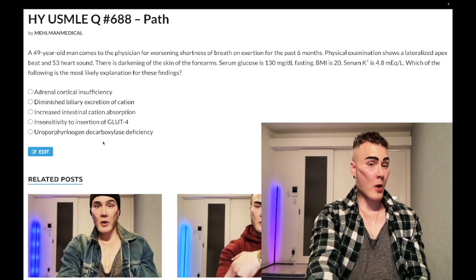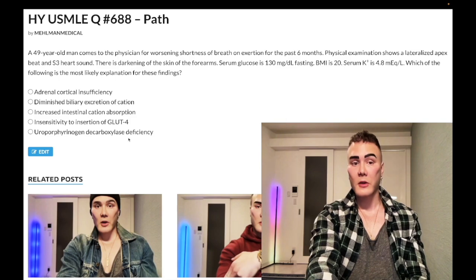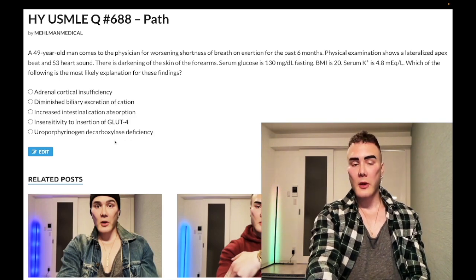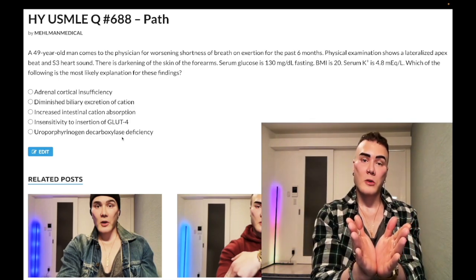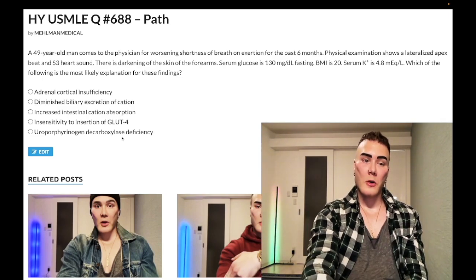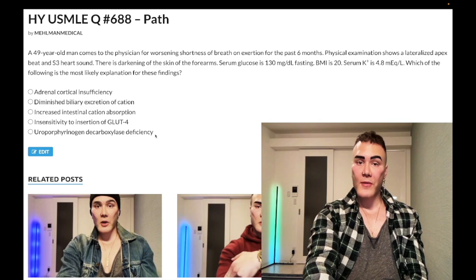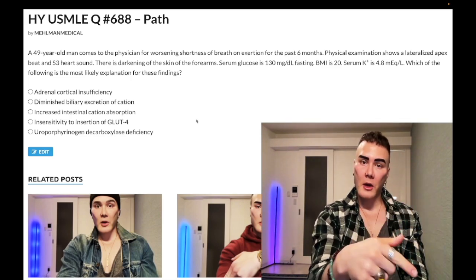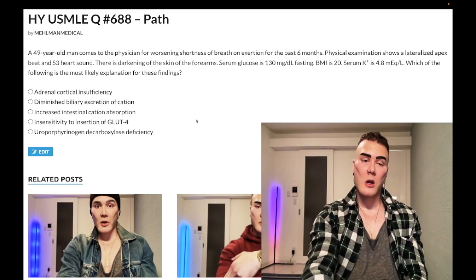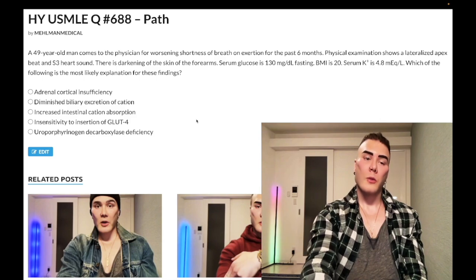Choice E: uroporphyrinogen decarboxylase deficiency — wrong answer. This refers to porphyria cutanea tarda, one of the heme synthesis disorders. These are high yield on the NBME exams. Porphyria cutanea tarda is the heme synthesis disorder where you get photosensitivity — that's it. Whereas acute intermittent porphyria is porphobilinogen deaminase deficiency — that's red urine, abdominal pain, and you can get neuropathy. Wrong answer.